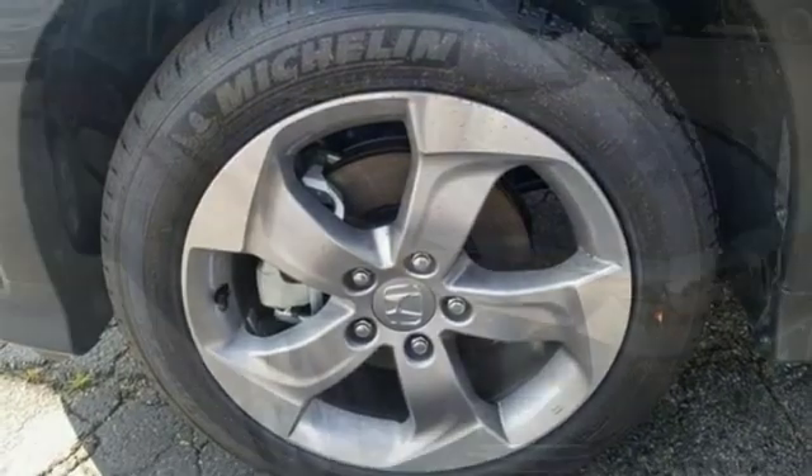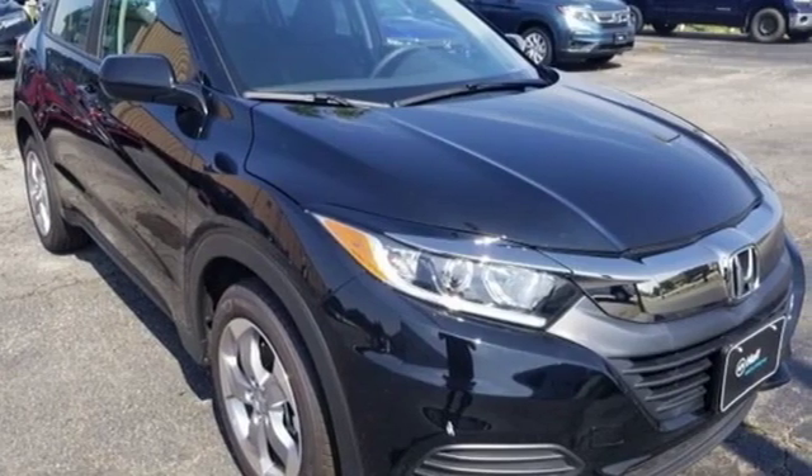It's a Honda, so longevity comes standard. Stop in for a test drive and make it yours today.